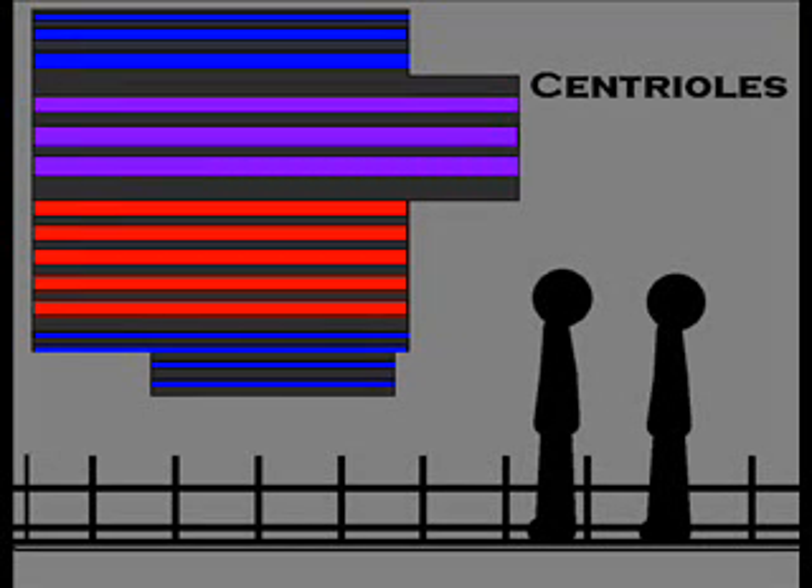And these are centrioles, structures throughout the whole cell that help out with cell division. It's like in a shipping department, making sure only certain things go to certain places.